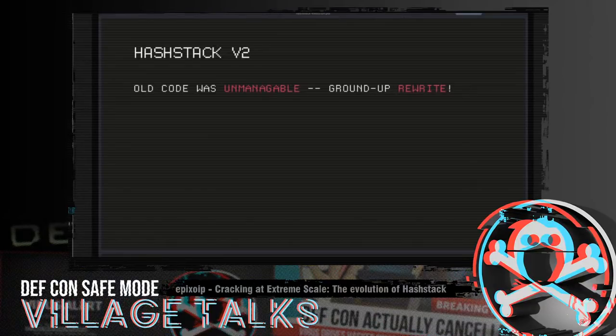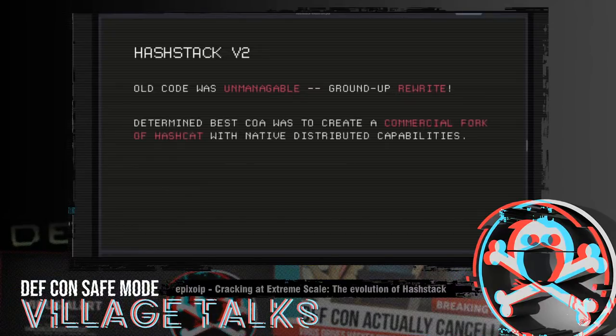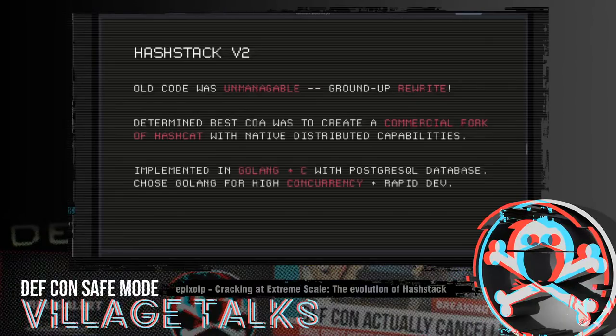At some point I got the idea to create a commercial fork of Hashcat with native distributed capabilities. At the time I was so stoked on this idea — it seemed like the best idea in the world. We set out to do just that. This was right before Hashcat went open source, and we started work on this literally the minute Hashcat went open source. We implemented it in Golang and C with a Postgres database.